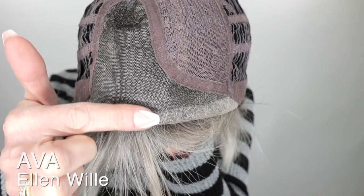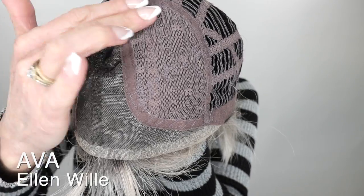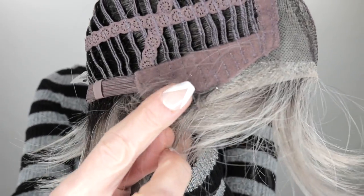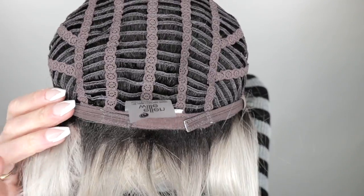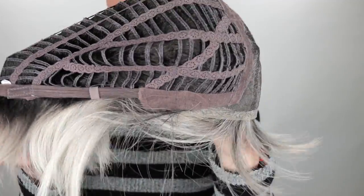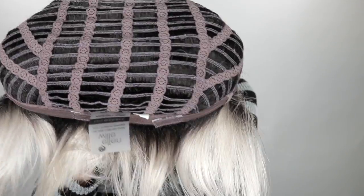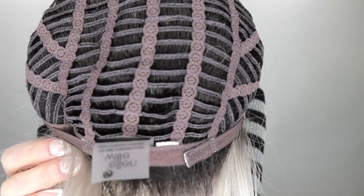Ava features a beautiful temple-to-temple lace front, a left monofilament part, and a little permatease at the crown for added lift. She also has bendable ear tabs, adjustable straps, and is open weft throughout the rest of the cap. She does have some stretch, which is great — it's so comfortable.